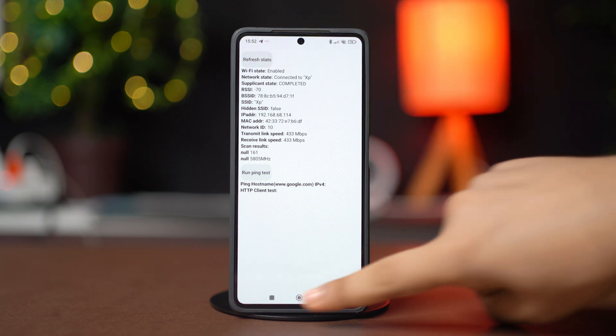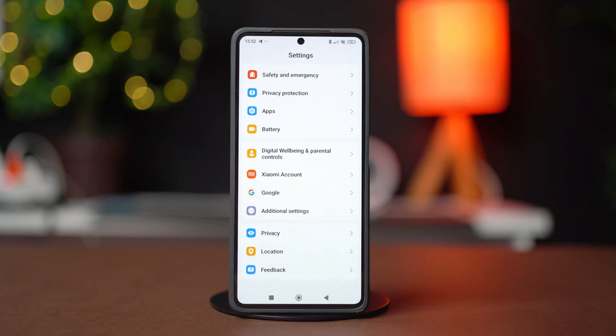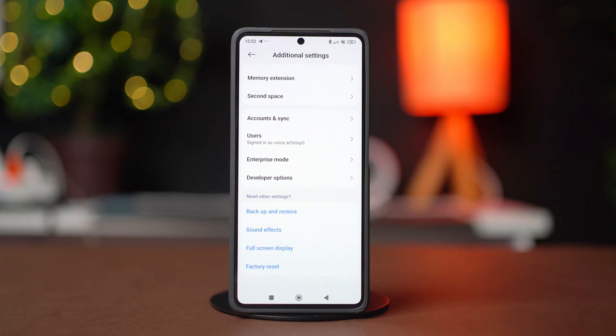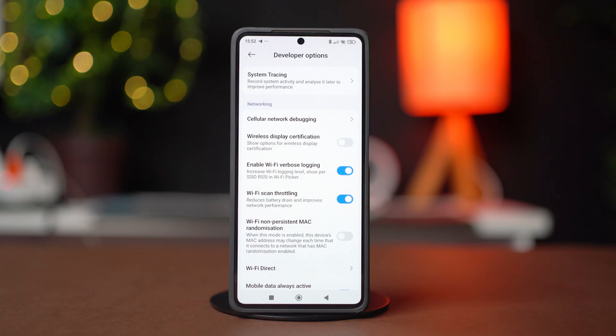Right after following this, open your settings, then scroll down and tap on Additional Settings. Scroll down again and tap Developer Options — make sure to turn on this feature beforehand. Now scroll down and find Wi-Fi Scan Throttling. Toggle this feature on; if it's already enabled, toggle it off and then back on again.